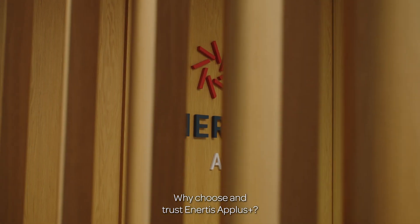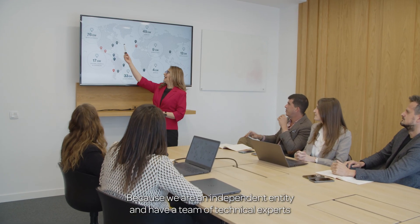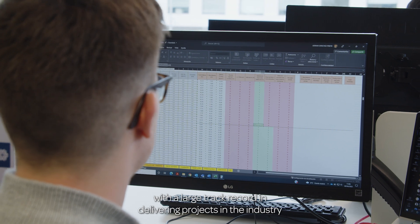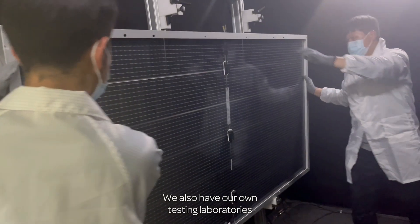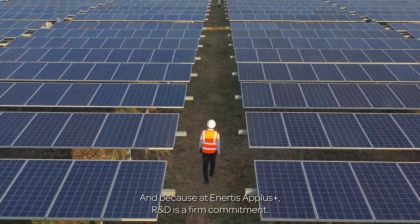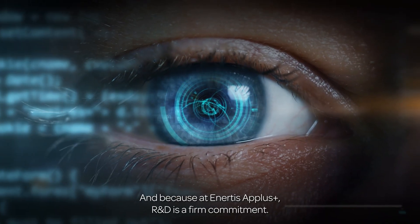Why choose and trust Inertis A-plus? Because we are an independent entity and have a team of technical experts with a large track record in delivering projects in the industry. We also have our own testing laboratories and certified inspection procedures. And because at Inertis A-plus, R&D is a firm commitment.